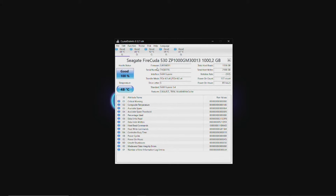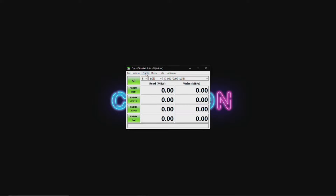It's time to test the FireCuda 530. As we can see, it is PCIe 4 and supported by PCIe 4. There's the temperature — 100% health — so we are good to go. Let's choose peak performance and give this drive a little bit of a whirl.